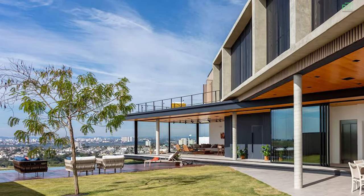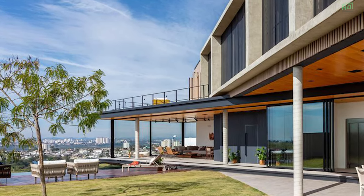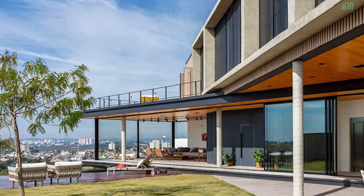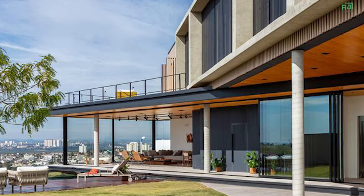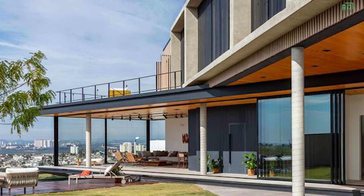Generous glass panels blur the boundaries between the interior and exterior, creating an open and inviting atmosphere on the ground floor. Different functional zones flow seamlessly into one another, promoting interaction and connectivity.